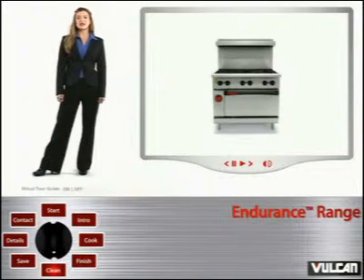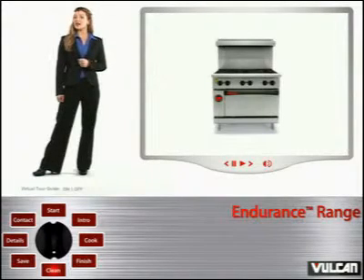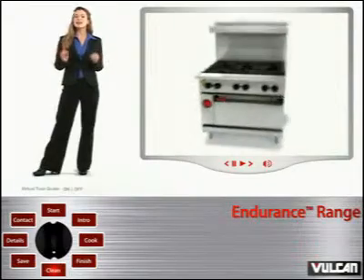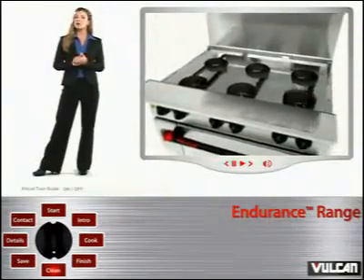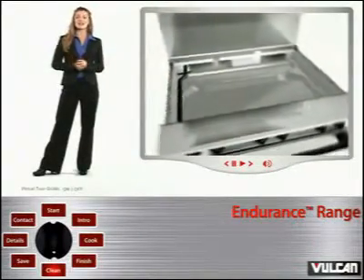How many times have you said, "I wish I could easily clean my range"? With the Endurance Range, cleaning is a cinch. Every aspect of this range was designed for ease of cleaning. There is no crumb tray — the entire top of the range can be removed in less than one minute: the grates, the burners, and the valves. Therefore, a crumb tray was unnecessary to its design.